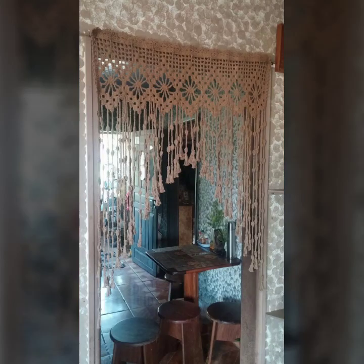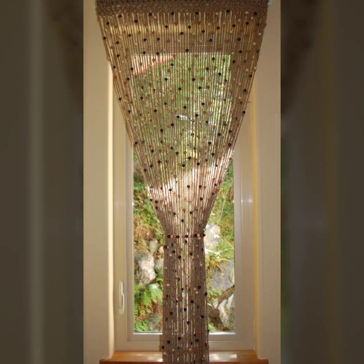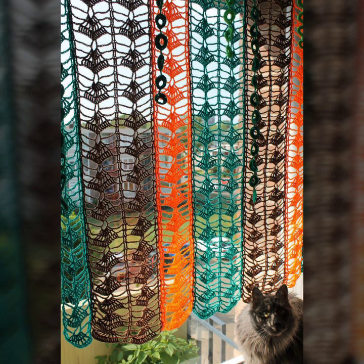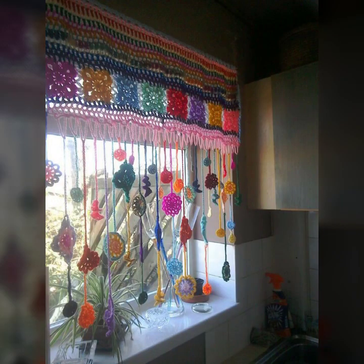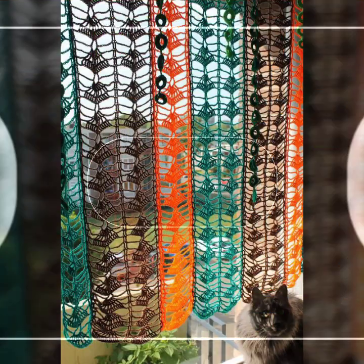There are so many beautiful, different types of curtains here. Please keep watching and keep supporting. If you want to buy these beautiful crochet curtains, please go to your own shopping — go to any shop or any mall — you can buy these beautiful curtain ideas easily.